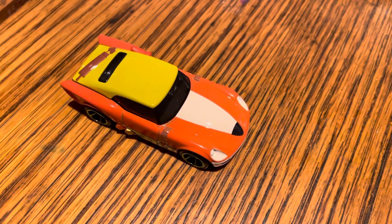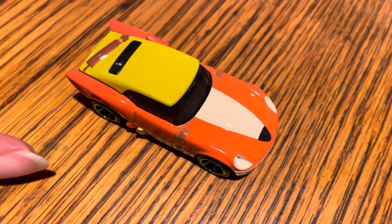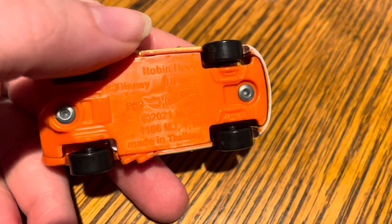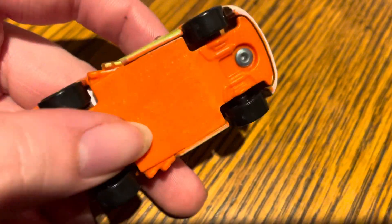Hey guys, it's Sam with another Hot Wheels character car. This one here is Robin Hood for 2022. It says 2021 on the bottom, but the box says 2022. So I'm going to assume they just came up with the idea and then released it later.